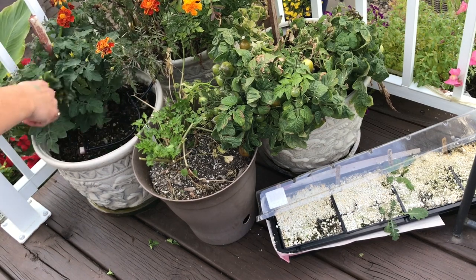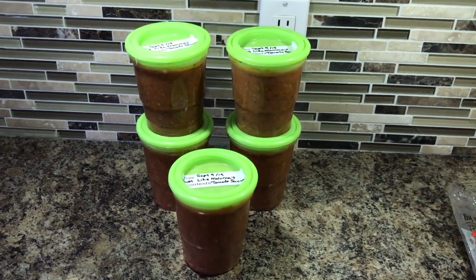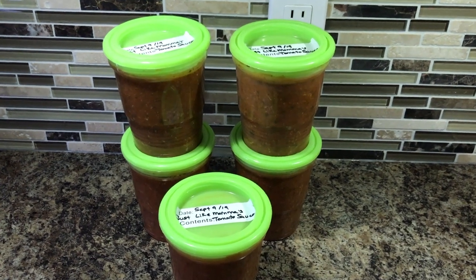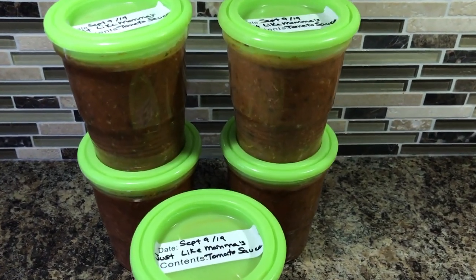So you can see it's just loaded there — I took those and added them to the harvest. There's some tomato sauce I made out of the ripe tomatoes I collected that day and some I had in the house already. Five jars — they'll go in the freezer.